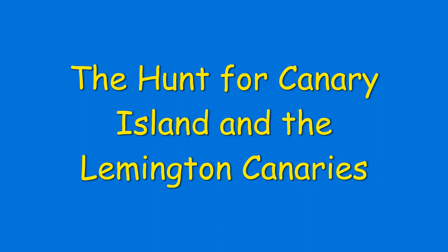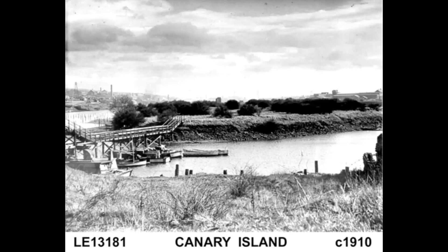Hi everyone, I'm John Taborham from the St. James's Heritage and Environment Group. We've returned to the Leamington Gut, an old industrial backwater of the River Tyne. Old stories of a mysterious island — Canary Island — and young ladies known as the Leamington Canaries have us intrigued. Always up for a challenge, we therefore embark on the hunt for Canary Island and the Leamington Canaries.